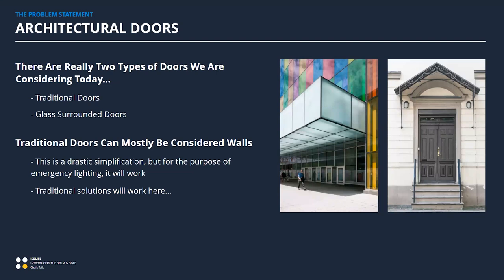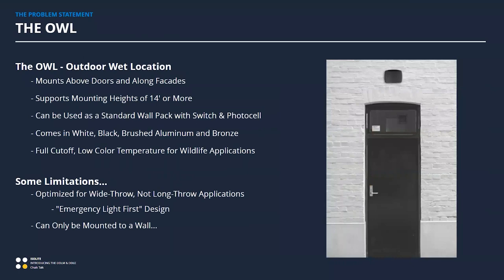Then there are glass-surrounded, more architectural doors — things you would see in entryways to hotels or corporate office buildings like high-rises. For our oversimplification, we're going to treat traditional doors as walls, which means traditional solutions will work with them, and that leads us right into the OWL. With a traditional door and masonry exterior, the OWL mounts right to that.